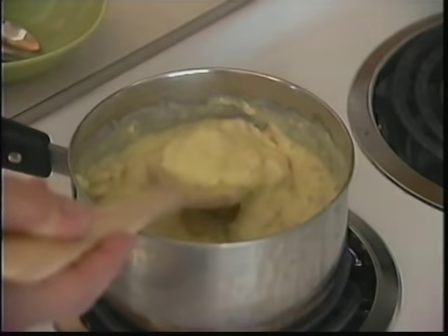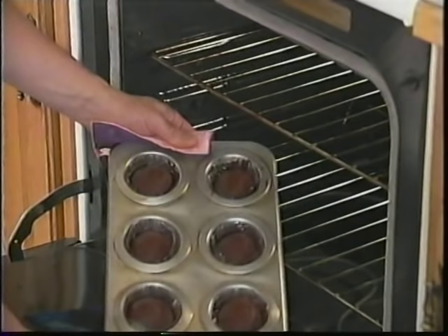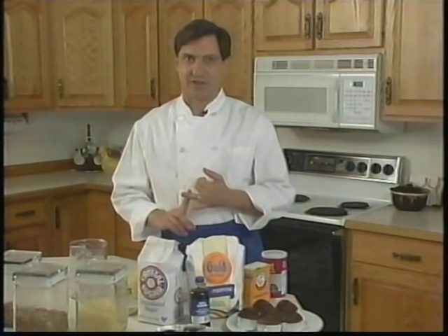Estimated measurement works great for things like soup, because you can do your adjusting at the end. But when you're baking, if your pie doesn't have enough sugar, you're sunk — you've already applied the heat, everything is already over. There is no way to fix the recipe once it's done, so it needs to be measured. If you don't start right, you're sunk.